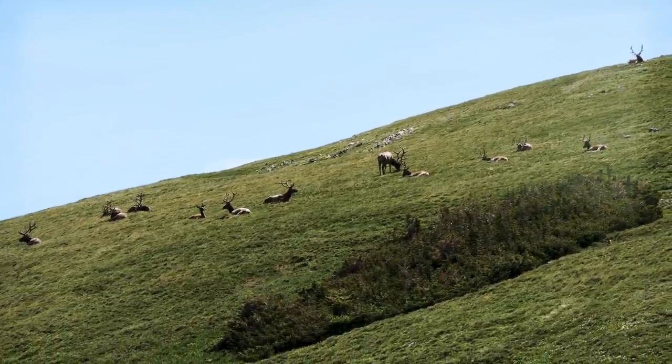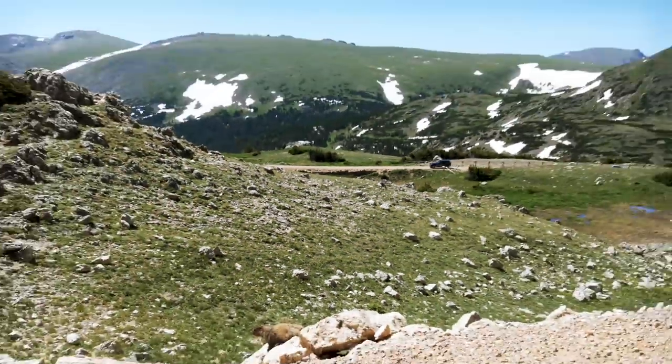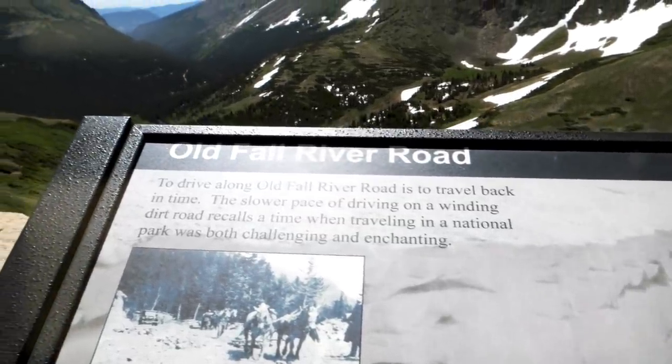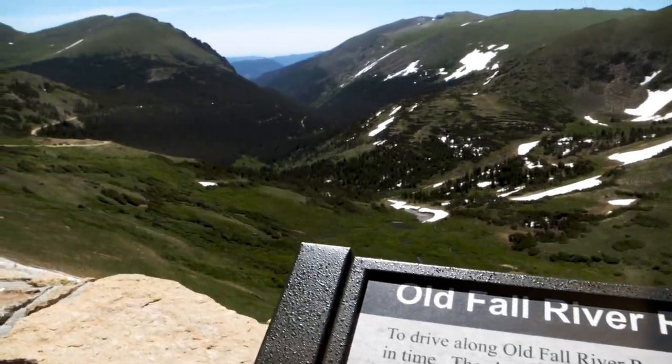Looks like some pretty good bulls in there too. That was the Old Fall River Road — a pretty nice drive, probably my favorite so far. It gets a little sketchy in places, especially with no guardrails, but overall a really cool drive. I'm a big fan of the era of the 1920s, so to come up that road and think about being in an old Model T and being in the park during that era was pretty cool.